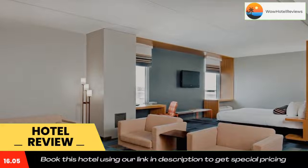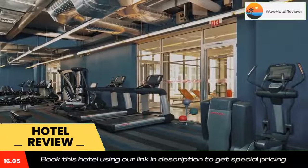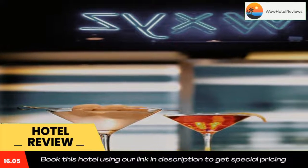Downtown Bolingbrook is 2.5 miles from the Bolingbrook Aloft Hotel. The Boughton Ridge Golf Course is a five-minute drive away. Use our link in the description to get a special discount on this hotel. Don't forget to like and subscribe to our channel.